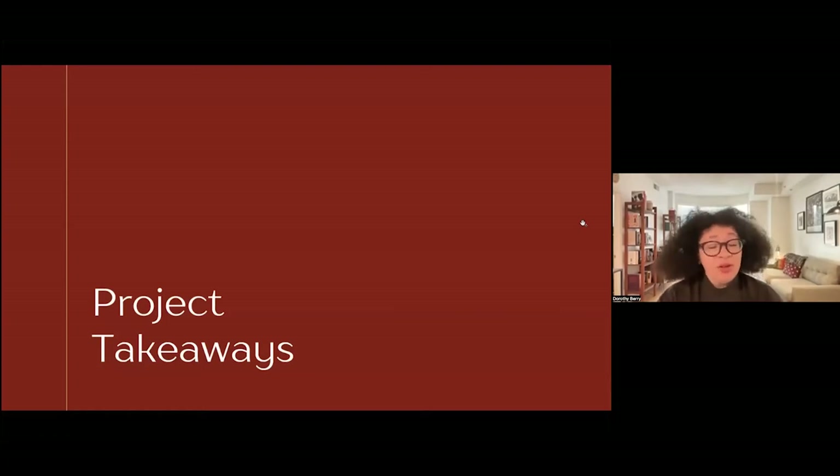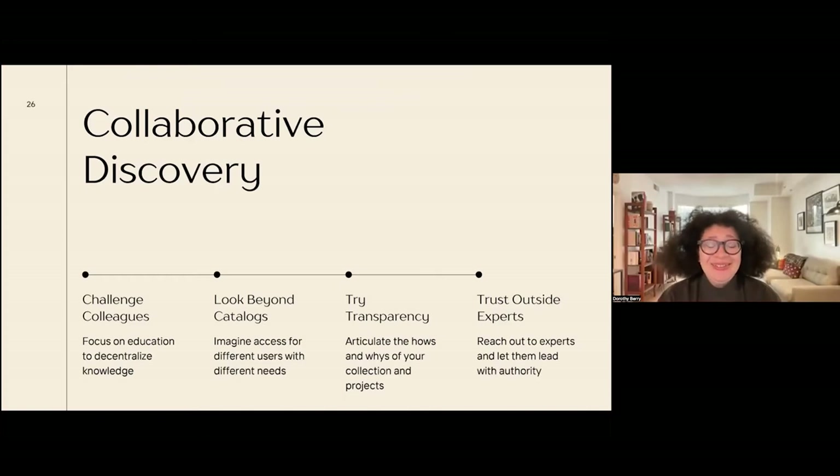There are a lot of project takeaways, but these are the ones I think are most broadly applicable. Going back to challenging colleagues: something that came in the initial stages working with a project team at Houghton was focusing on education. I already had some experience and knowledge, but it was really important to me to decentralize that knowledge. We had ongoing discussions with the project team, recommended readings, and a private chat channel where they could talk about decisions in description or questions they had about materials. Articles were shared back and forth, and now colleagues like Micah Hoggart and Christine Jacobson would be fantastic references for these materials because of their focus and dedication.